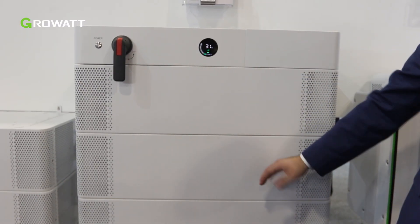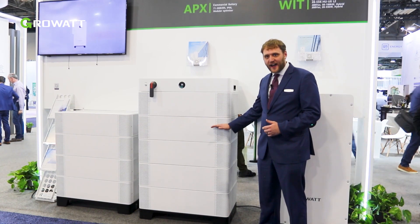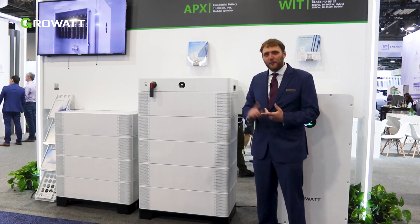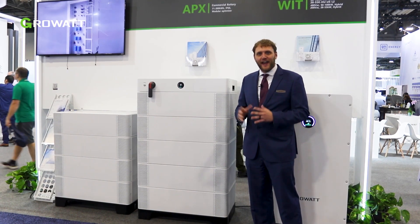The APX is a stackable battery featuring 14 kilowatt hour stacks, all the way up to 200 kilowatt hours in one single modular bank. These are perfect for the commercial and industrial space for decentralized storage and inverters.